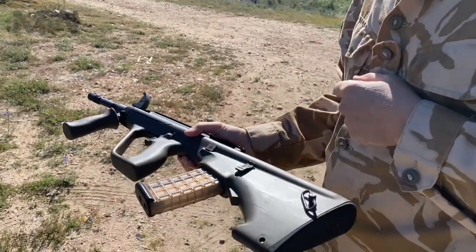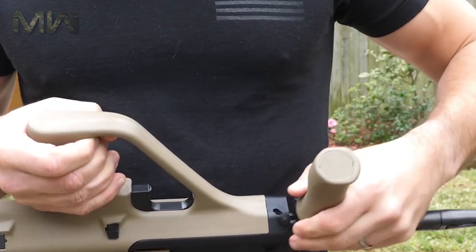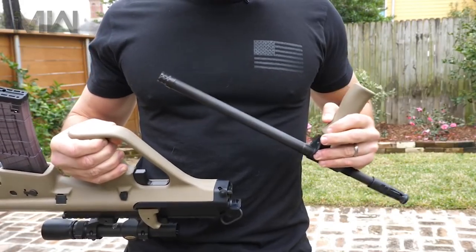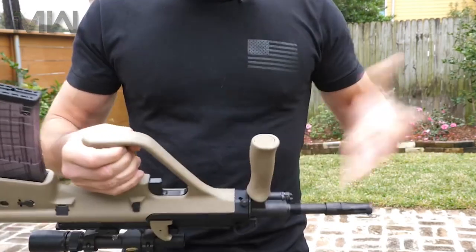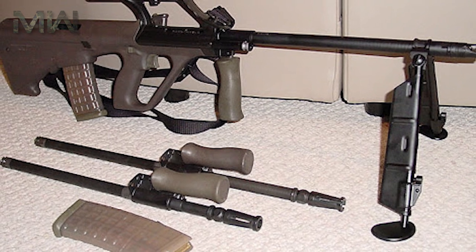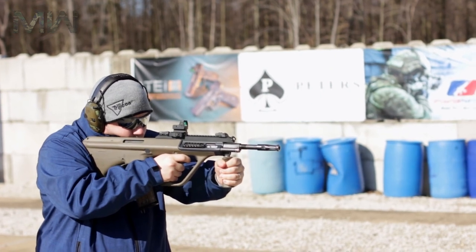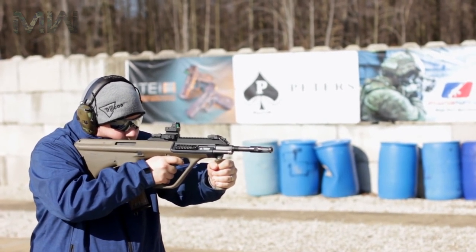It's a gas-operated selective firing weapon with an unusual layout. This assault rifle has a modular design and can be quickly adapted for a variety of roles by simply changing the barrel. There are four basic barrels including the standard, the compact, the carbine, and the light machine gun barrel. This feature is useful as the same weapon can be tailored to suit many mission requirements.